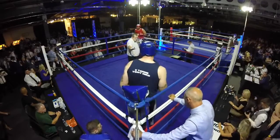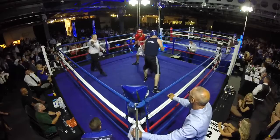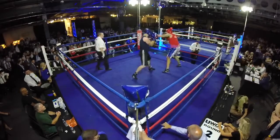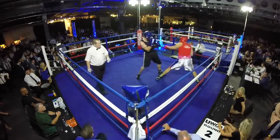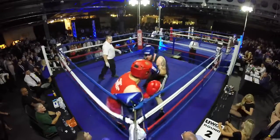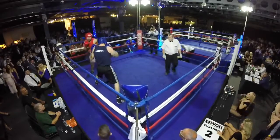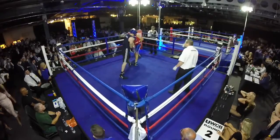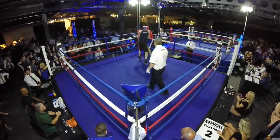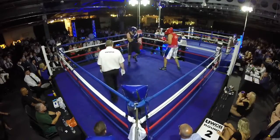Seconds out. Nice quick start there for Rob in the red corner. Back comes Tony in the blue. Tony now coming forwards, got a big rubber there in the blue corner. Back comes Rob with our last round handle zone.